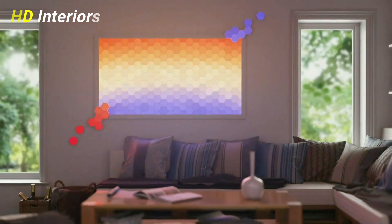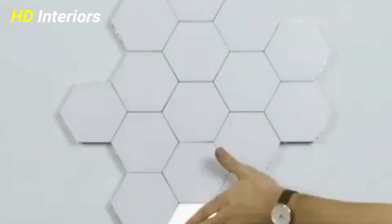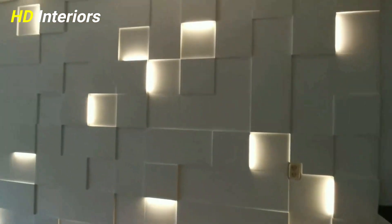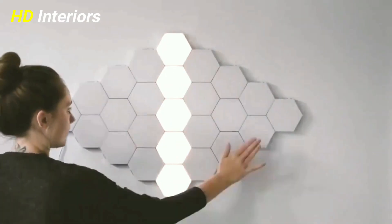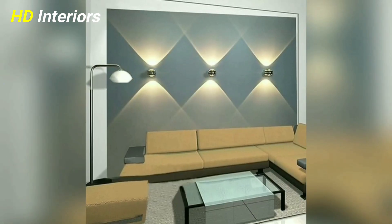Top living room wall lighting ideas — stylish ways to brighten your space. Find out the top tips and ideas for living room wall lighting designs.